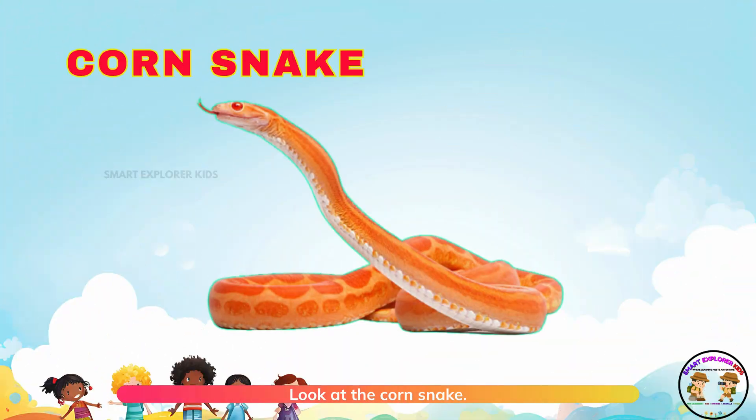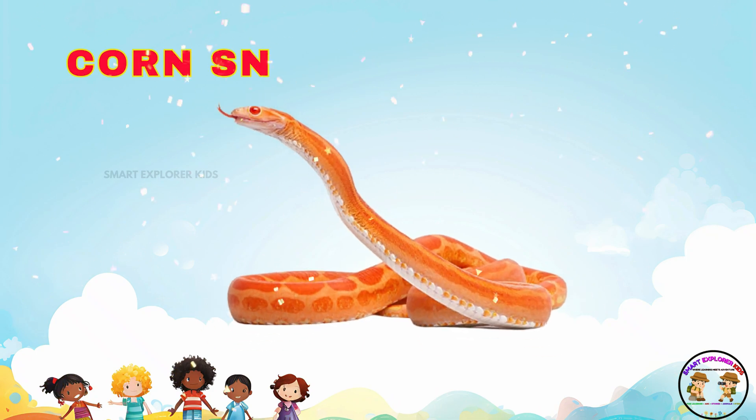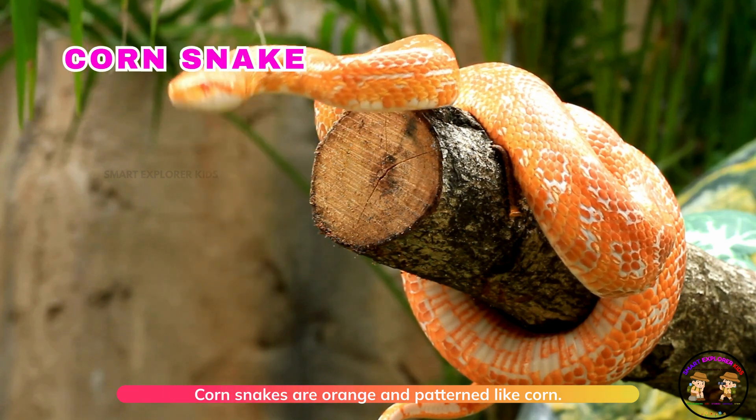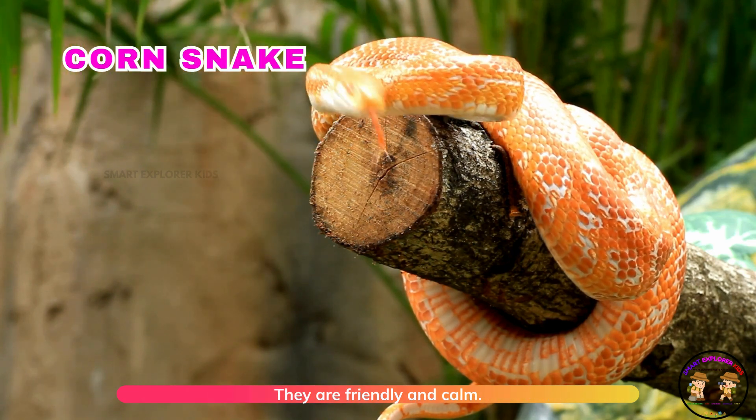Look at the corn snake! Corn snakes are orange and patterned like corn. They are friendly and calm.